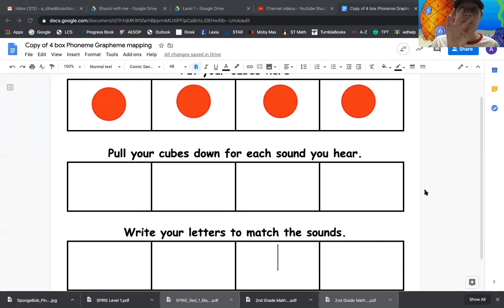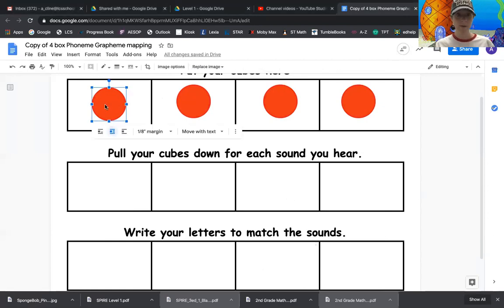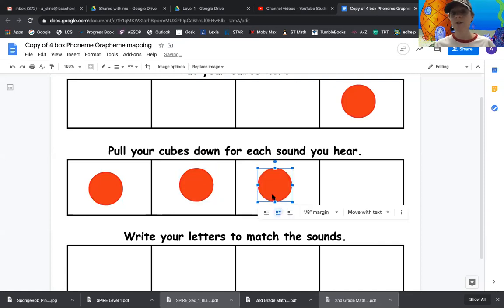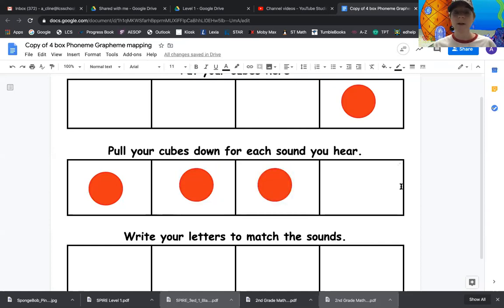Now let's tap it. Ruh, uh, shh — rush. Let's pull down our counters. Ruh, uh, shh — rush. Look at our counters here. How many sounds does the word rush have in it? It has three sounds. Let's go down here now and write the letters that go with those sounds. Rush — ruh, uh, shh. That's our SH.